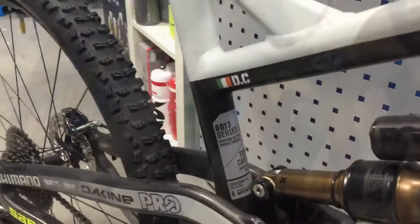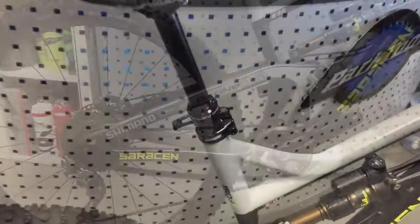This is an amazing spec straight out of the box, ready to take part in any enduro race. It's a beautiful, beautiful bike.